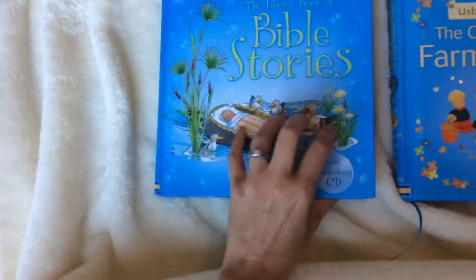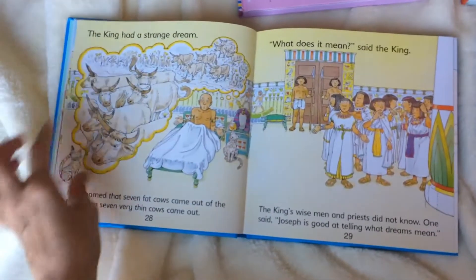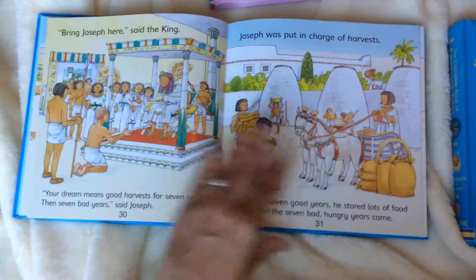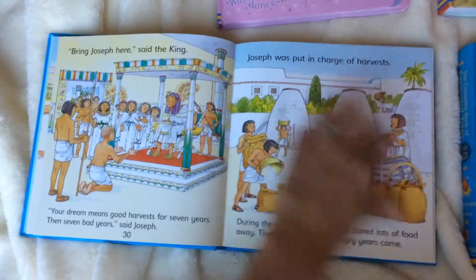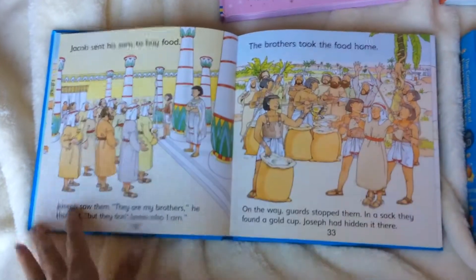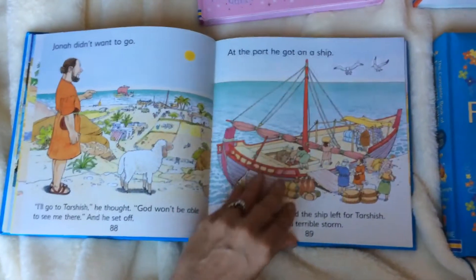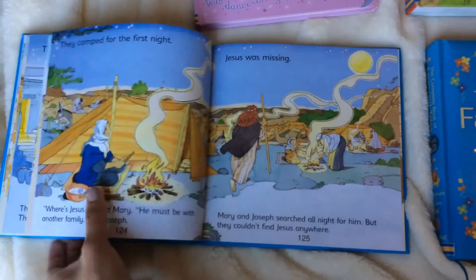This one is a hardback book — a combined volume of Bible stories. It's a dual reader, meaning the top line can be read and the story makes sense on its own, or the child, as they're learning to read, can build confidence by reading the top line themselves. You can also read both the top and the bottom. It has New Testament and Old Testament stories, and again, our CD is in the car because we listen to it while we're driving.